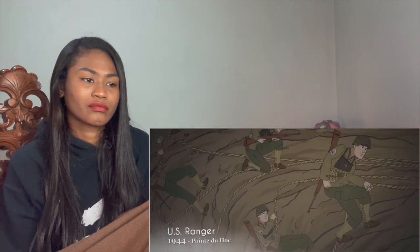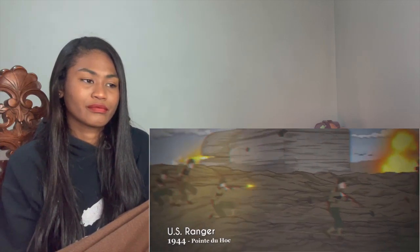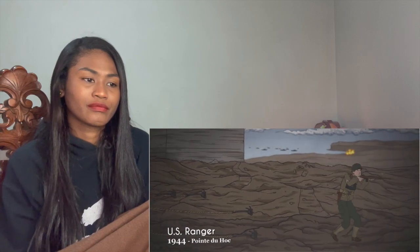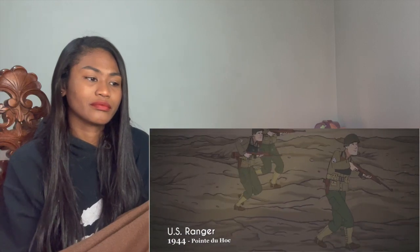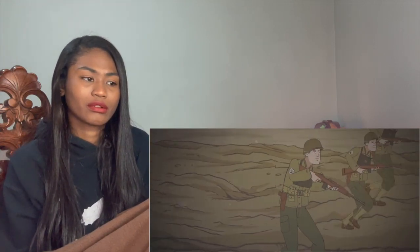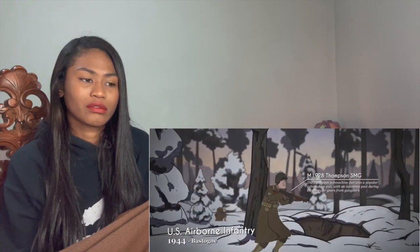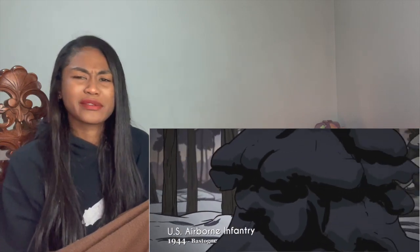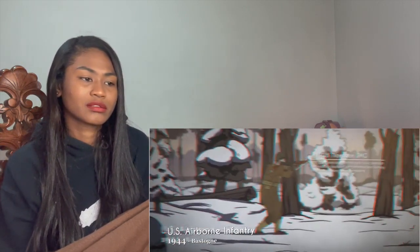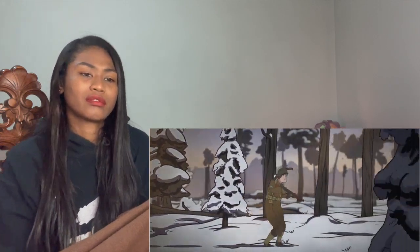Rangers were elite light infantry forces organized in company-size formations. Rangers famously scaled Pointe du Hoc on D-Day, and also won fame in Italy at the Anzio beachhead prior to Operation Shingle. By the time of the Battle of the Bulge, airborne units had fought through most of German-occupied Europe and held their own during the Siege of Bastogne. The battle-hardened Screaming Eagles of the 101st defended the city against determined German attacks.